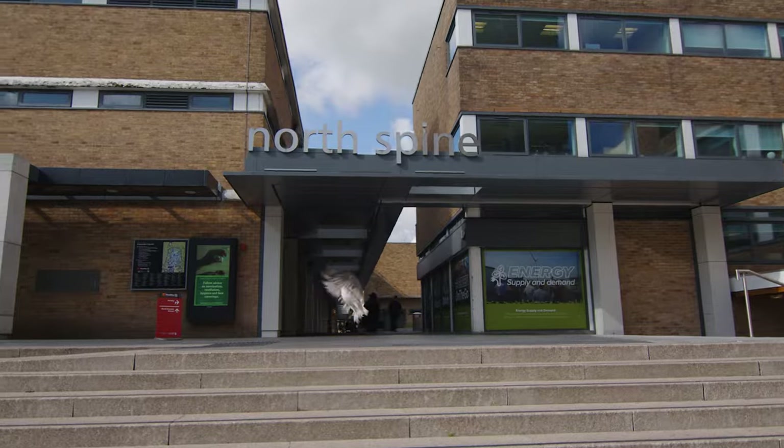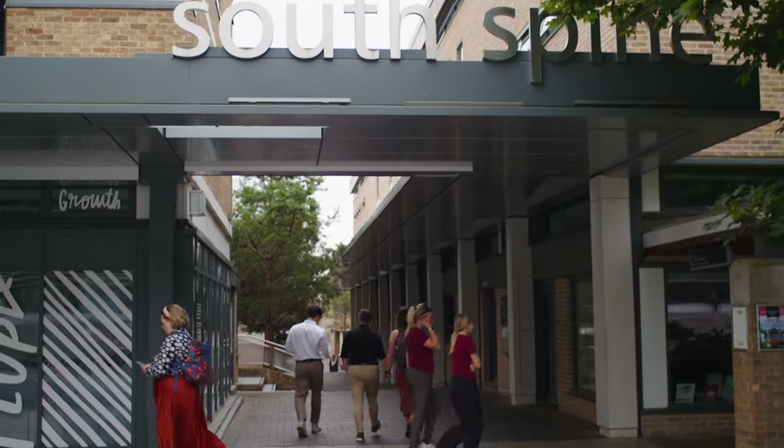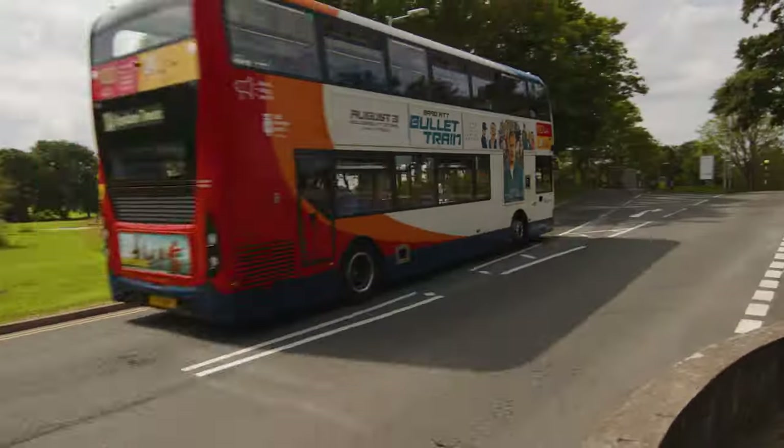And we're back in Alex Square. From here the main pathways lead north and south across the campus, and you can get to either end of the campus in a short walk. And just under the square you can catch a quick bus ride straight into the city centre.